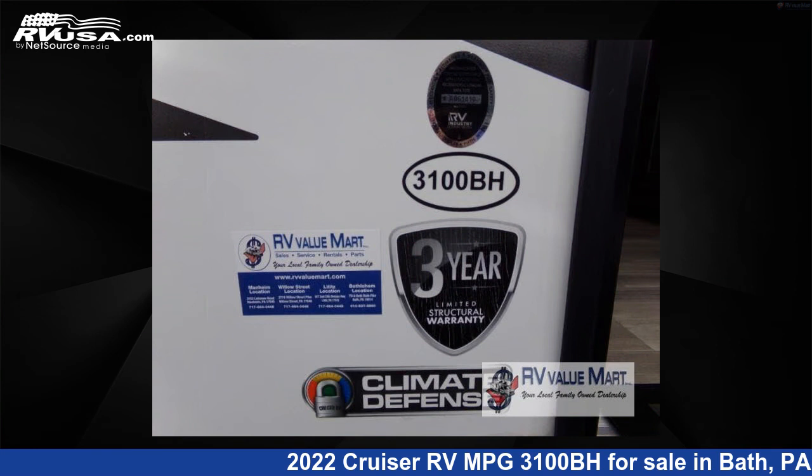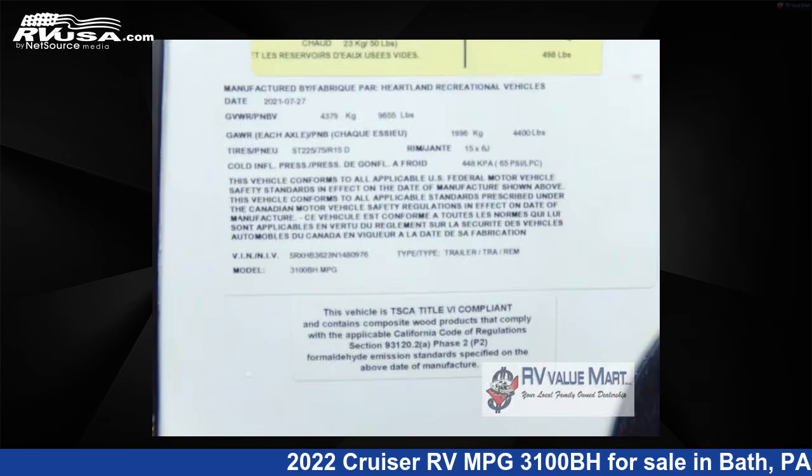For more information and pricing on this unit, and to see all units available for sale by RV Value Mart, Bethlehem, visit rvusa.com.